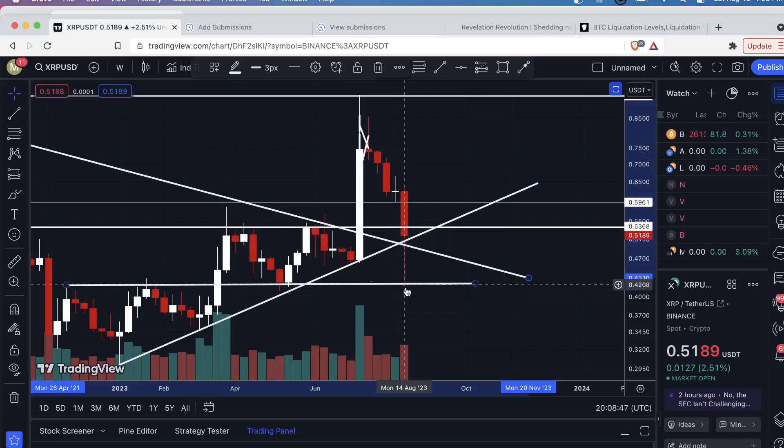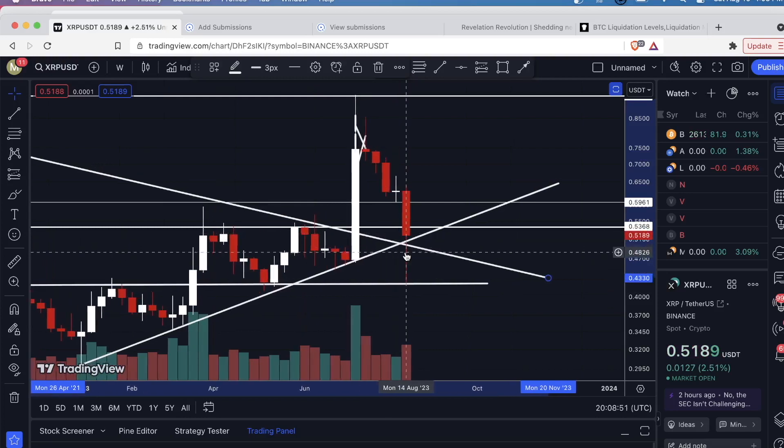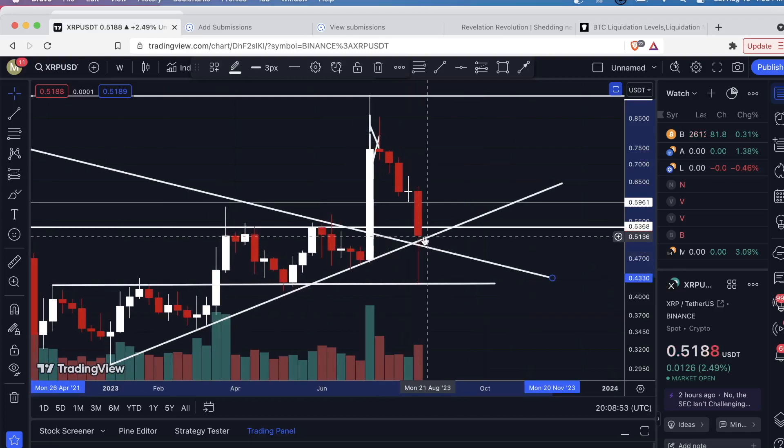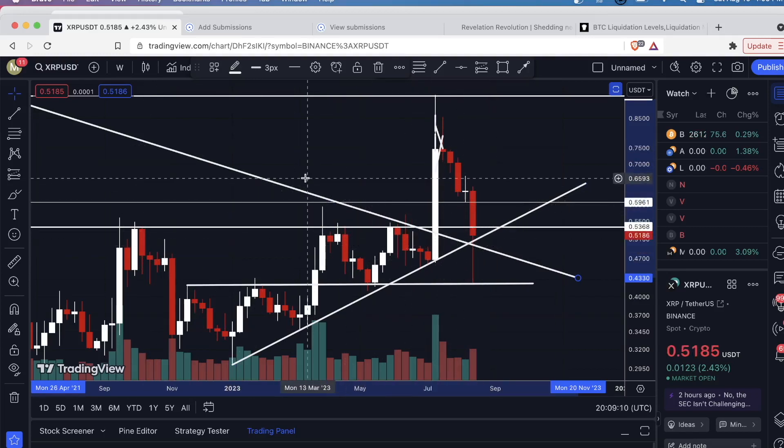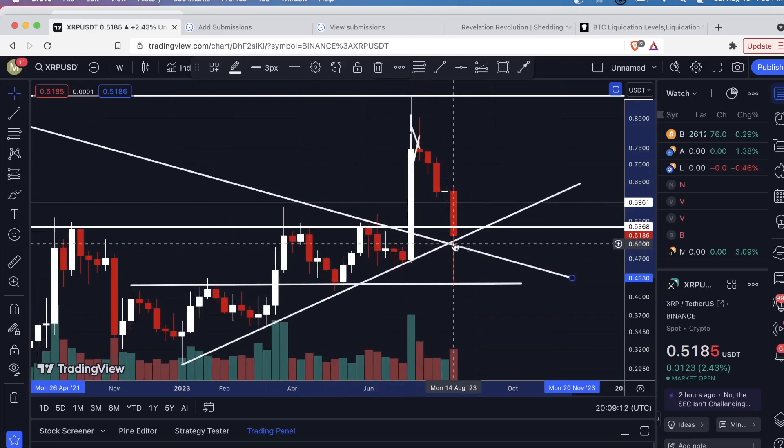We came all the way back up, broke all these significant levels of resistance, and in this swing down we've retested them all — this former level of resistance, this one, and now basically we're retesting this downsloping level of resistance, this multi-year downtrend. This is actually very good price action — a lot of buyers came in to defend this level. The most important thing is that this candle body, which closes tomorrow evening, closes above this level of support and above this former level of resistance — the resistance-to-support flip we need for this long-standing trend line.